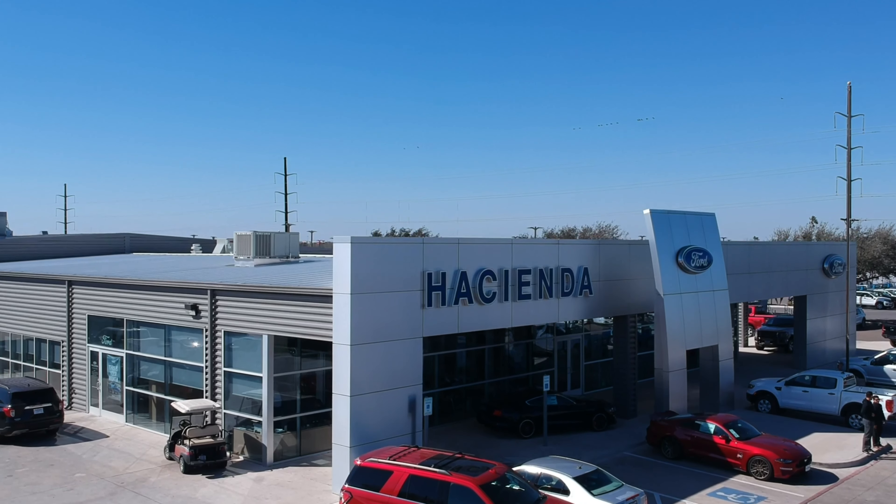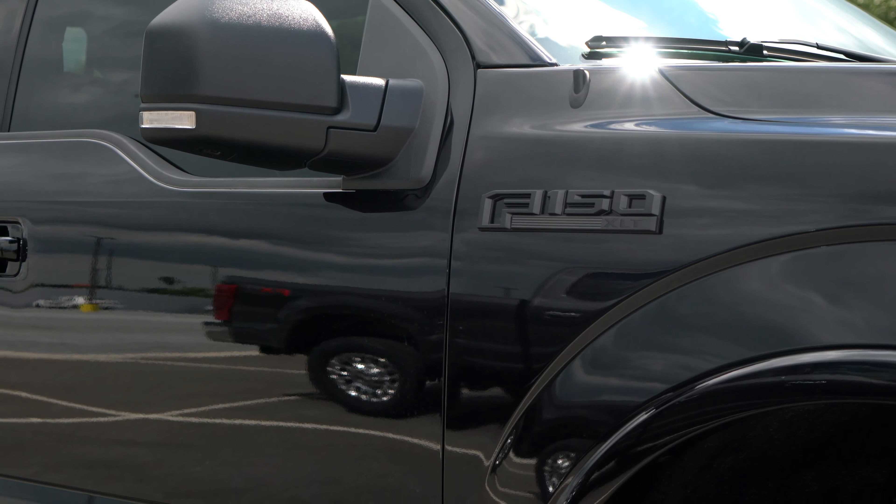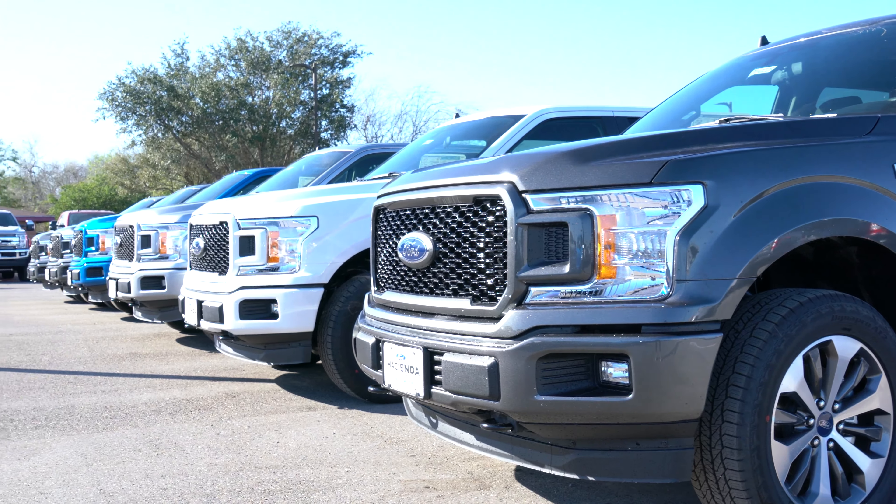Hacienda Ford is your truck headquarters of the Rio Grande Valley. We have a large selection of F-150s in every color, trim, and option you could want.